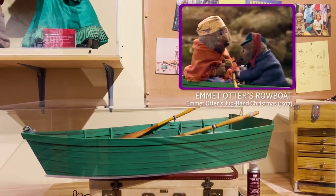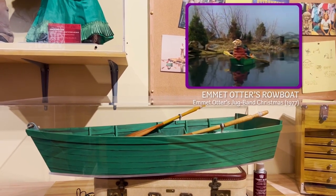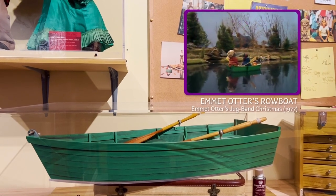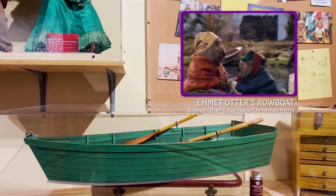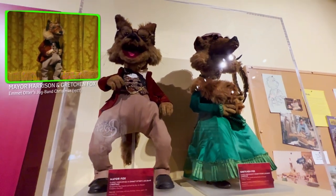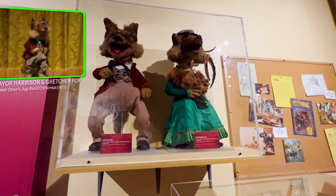We've also got this tiki statue and a production model ship. One of the most underrated Christmas specials of all time — one I watch every year. Screen-used Robo Emmet and his mom from Emmet Otter's Jug-Band Christmas. Sadly the only characters are the mayor and his wife, but it's still amazing.